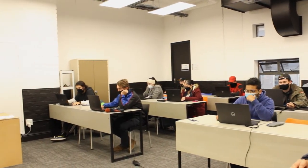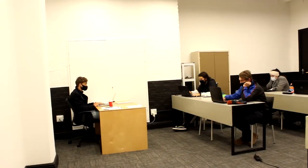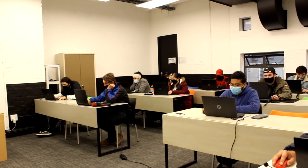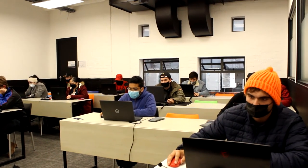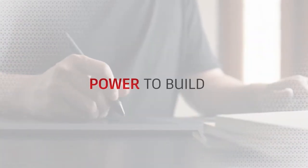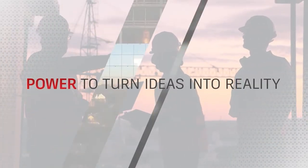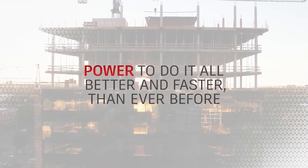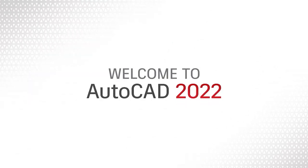AIE is an Autodesk authorized academic partner. Some of our specialized software includes Autodesk AutoCAD and Fusion 360. We offer this to assist students to become industry ready. Experience the power — the power to design, build, create. The power to turn ideas into reality, and the power to do it all better and faster than ever before. Welcome to the future of design. Welcome to AutoCAD 2022.